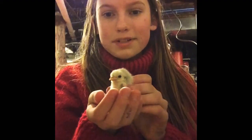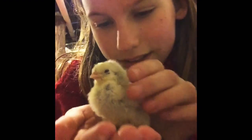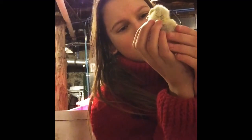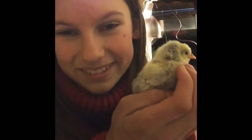So this is the Silver Spangled Appenzeller Spitzhauben right here. I know the lighting's super bad, but there she is. You can even see her little crest that's starting. I think she might be a pullet looking at her feathers. Let's go put her back.